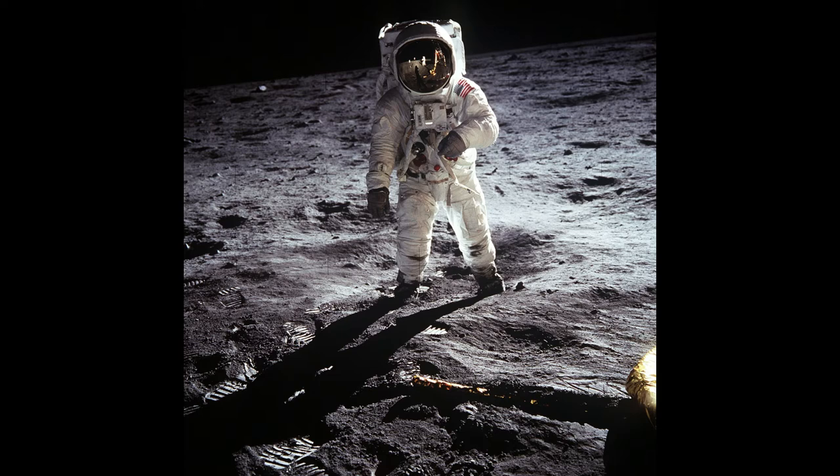The Moon lacks an atmosphere, despite the presence of water ice near its poles resulting from the remnants of comets. The Moon is a celestial body that is not self-illuminating — rather it is opaque, and sunlight reflects on it, so a luminous light appears to us.